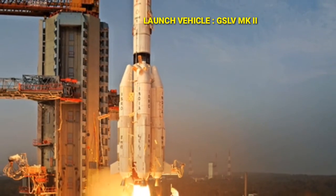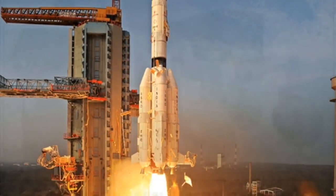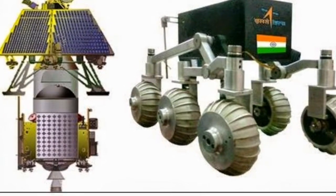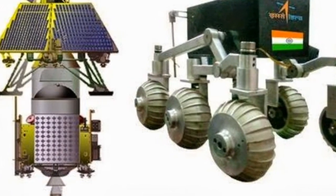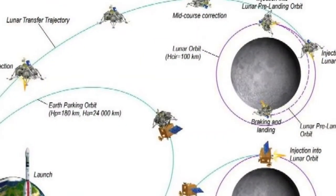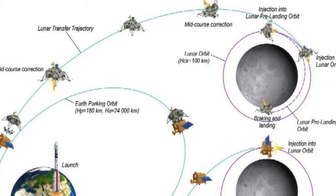The rover has been designed in such a way that it will have the power to spend a lunar day, or 14 Earth days, on the moon's surface, and walk up to 150 to 200 km. It will do several experiments and on-site chemical analysis of the surface.